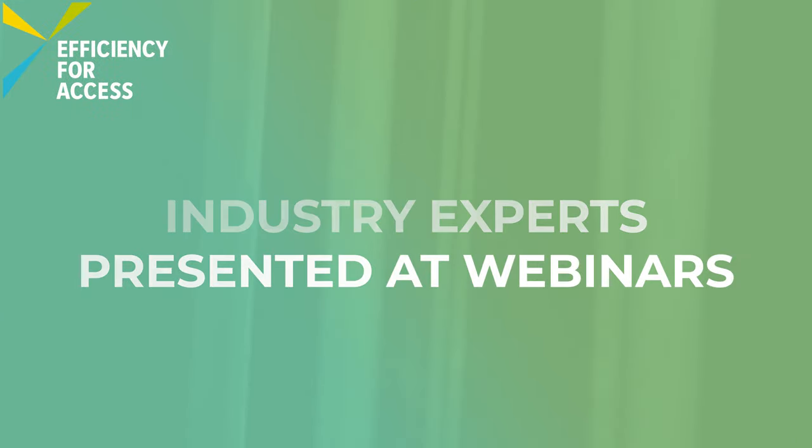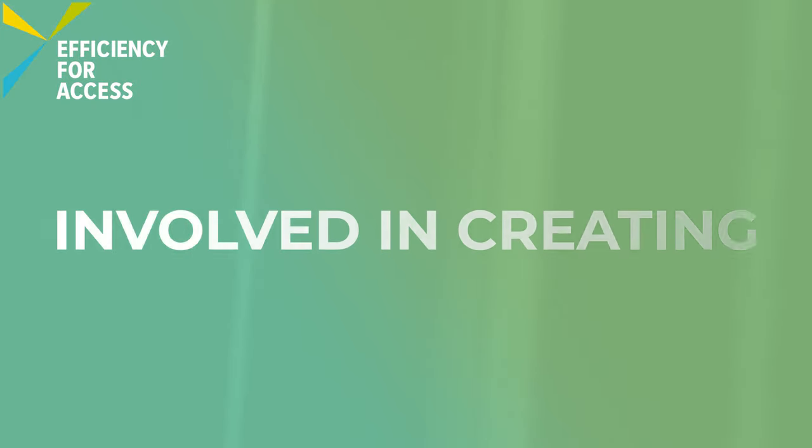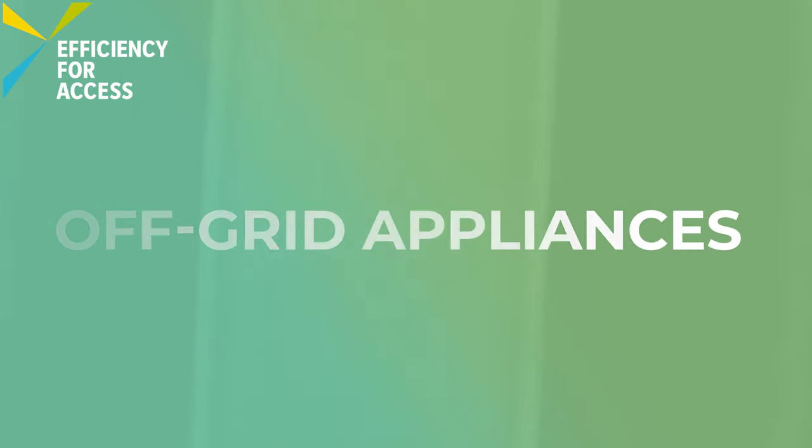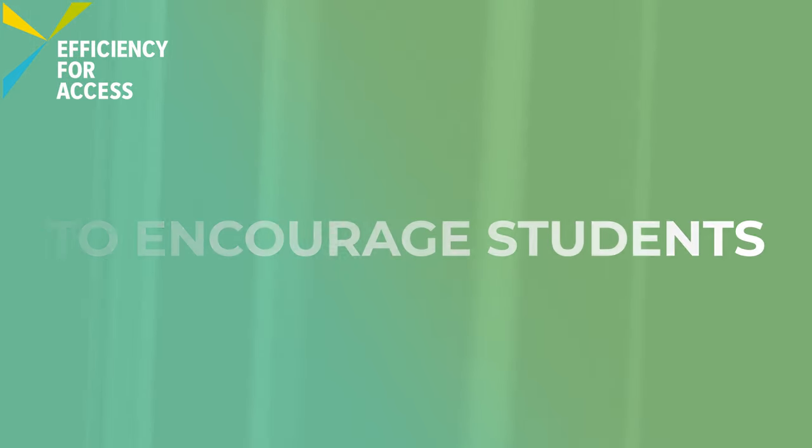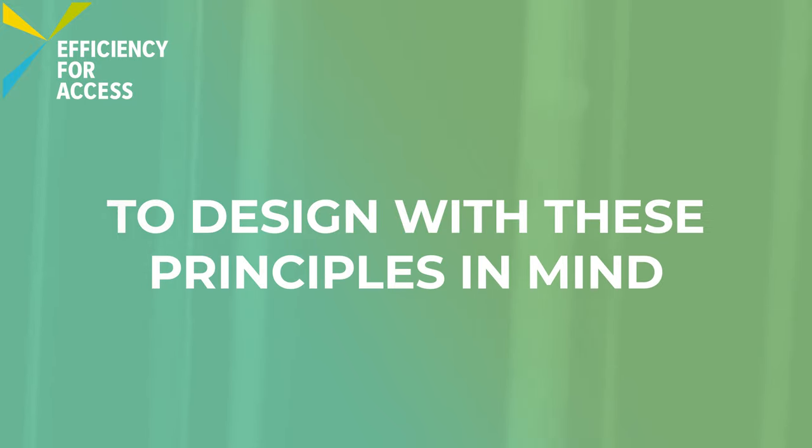Industry experts presented at webinars to explain the challenges and opportunities involved in creating off-grid appliances. A webinar focused on gender, disability, and social inclusion to encourage students to design with these principles in mind.